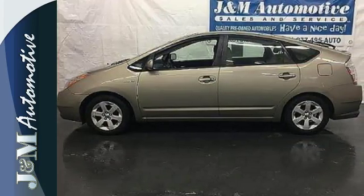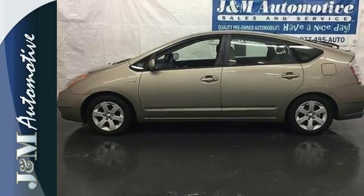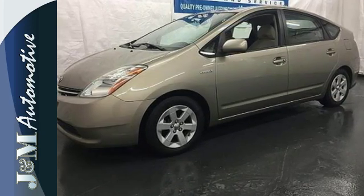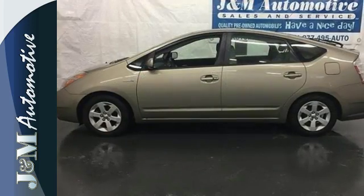Inside you'll find automatic climate control, a six speaker sound system, and numerous power accessories. Nowhere else can you find such a stylish, well-equipped, and efficient automobile.